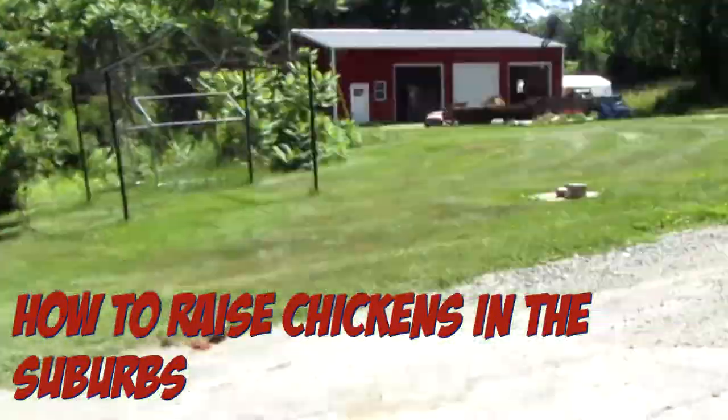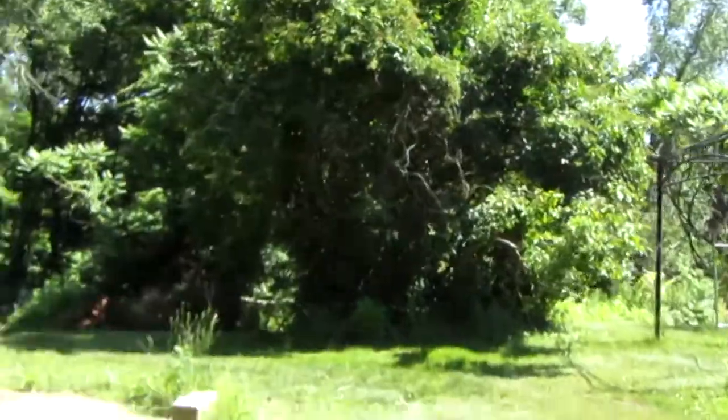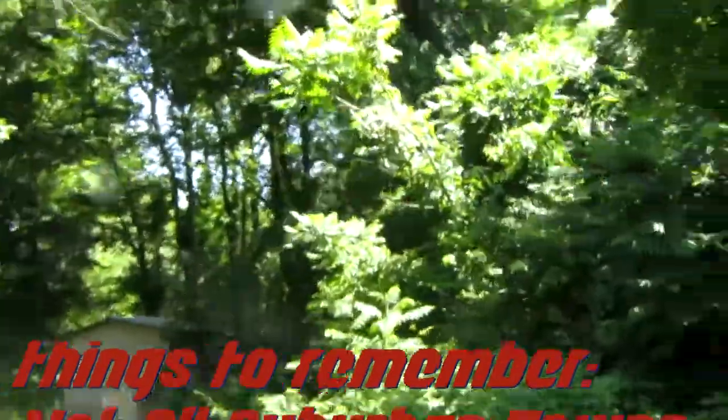What's good everybody. In today's video I'm gonna be showing you all how to do chickens out in the suburbs. My last video broke a hundred views in like 15 hours, so I guess we'll do that again today. The first thing you need to remember is that in the suburbs,